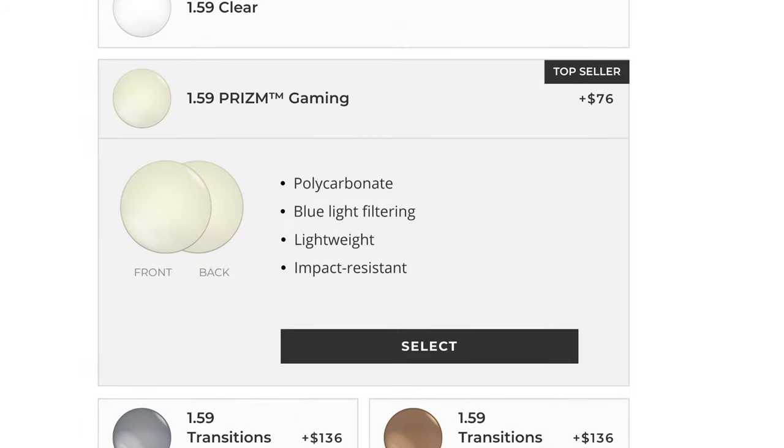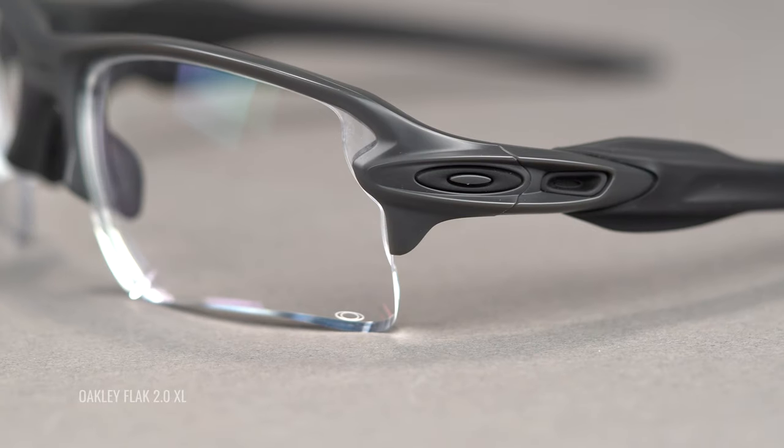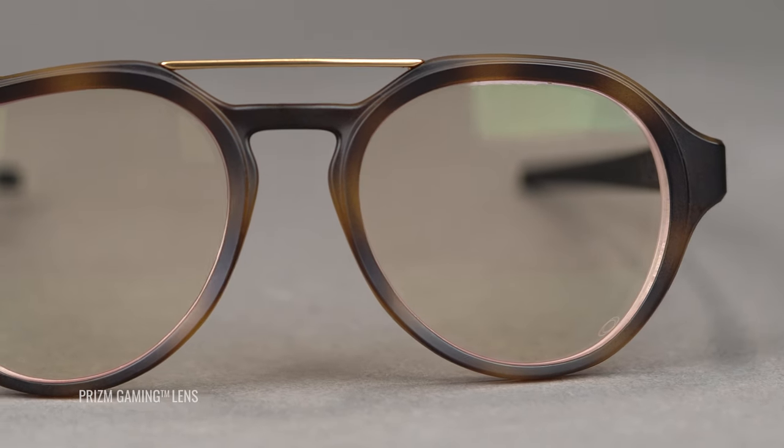There are even blue light filtering and gaming specific lenses, along with transitions options to meet all of your possible needs. Oakley authentic lenses include a wide prescription range and are specifically designed to fit Oakley frames. No one knows Oakley better than Oakley. Plus, of course, all Oakley authentic prescription lenses offer 100% UV protection.